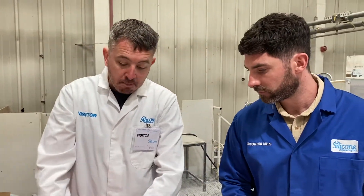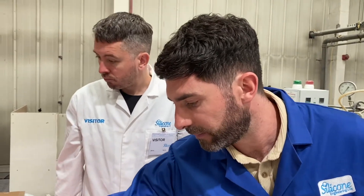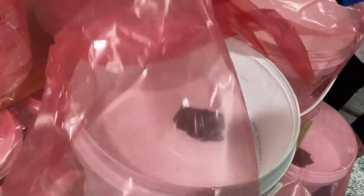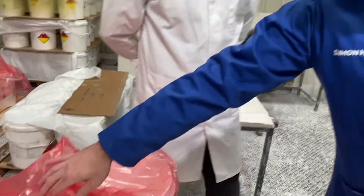So all the material has come up from there. This is going to get mixed with a colour additive now. As you can see there, that's got the brown pigment in it, and that will be mixed with the base gum in the Z-plate mixers and processed into the compound for this particular job.